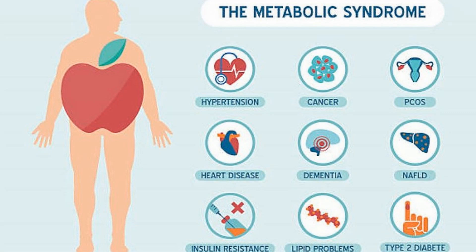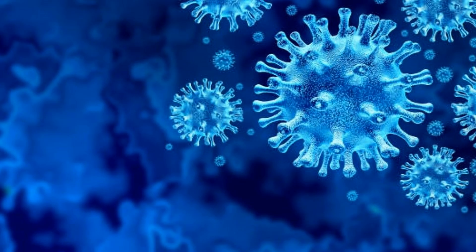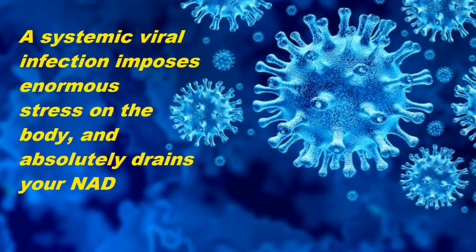Obesity, metabolic syndrome, atherosclerosis, or even the damage caused by a systemic viral infection are all practical examples of constant stress. Combating any of these things, or even all of them, requires a constant supply of NAD.